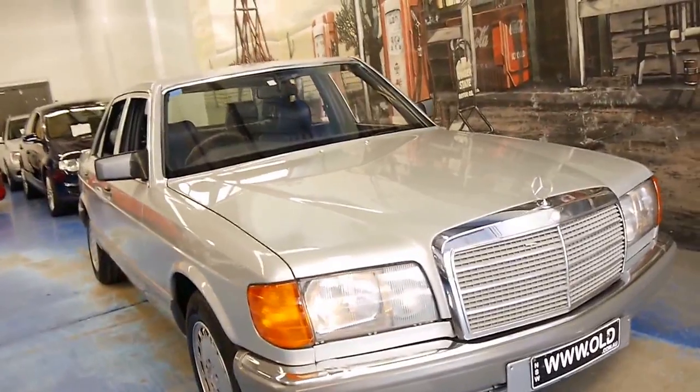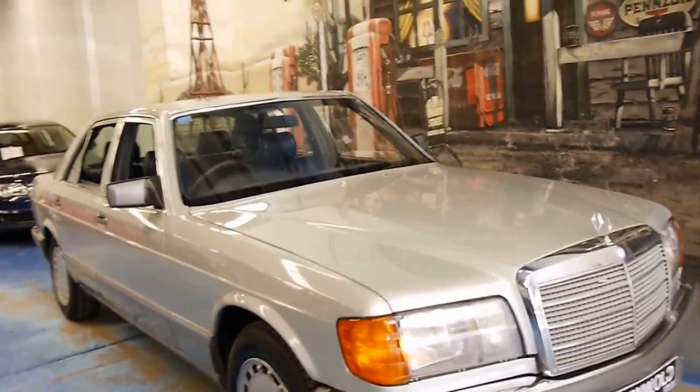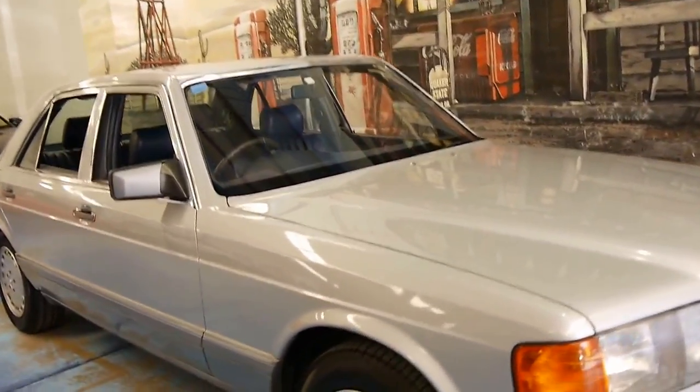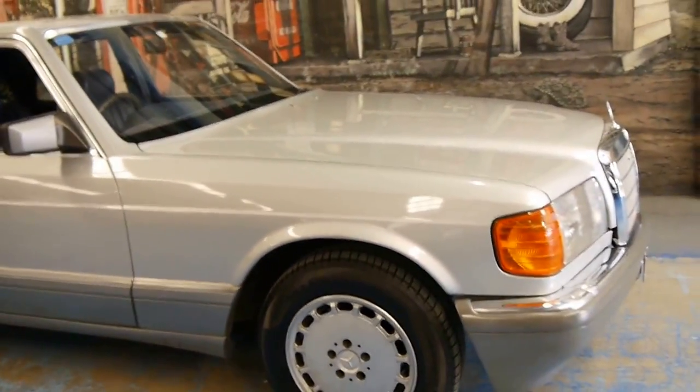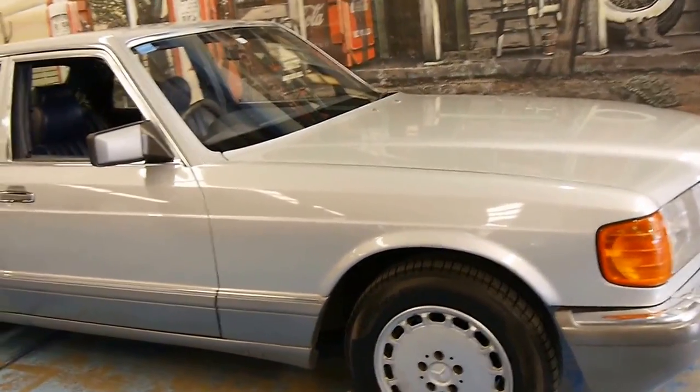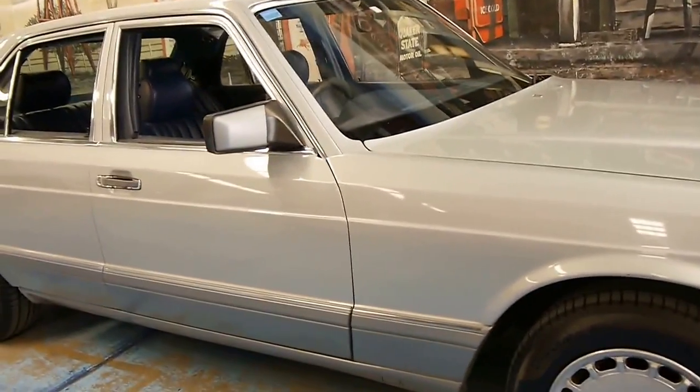As I said, it's getting very, very difficult to find a genuine Australian-delivered example of the W126. And this car ticks a lot of boxes: Australian-delivered, low kilometres, good colour combination.